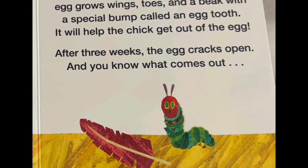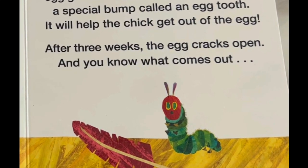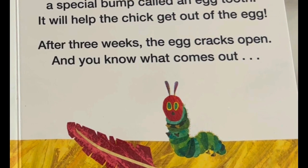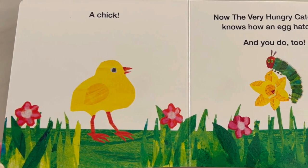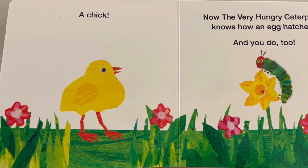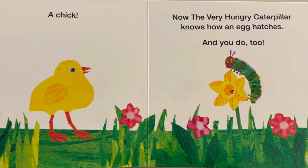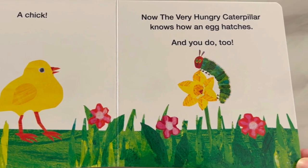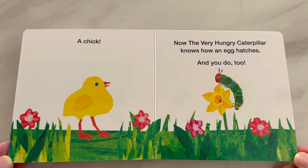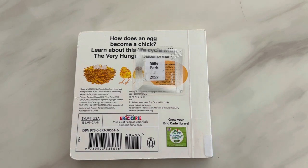After three weeks, the egg cracks open. And you know what comes out? A chick! Now, the Very Hungry Caterpillar knows how an egg hatches. And you do too!